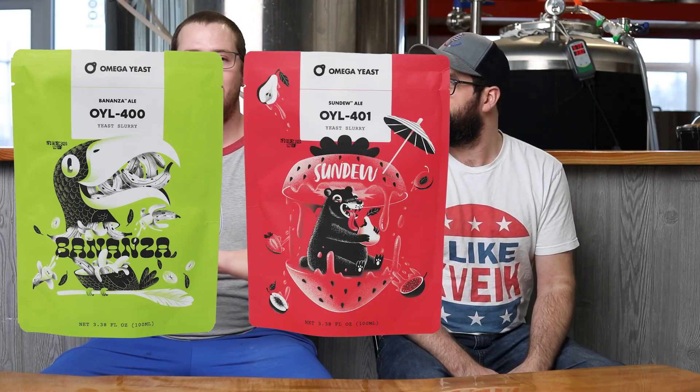Today on the Genius Brewing Channel, we are going to be testing a side-by-side-by-side with Bonanza, Sundew, and Kaiser.